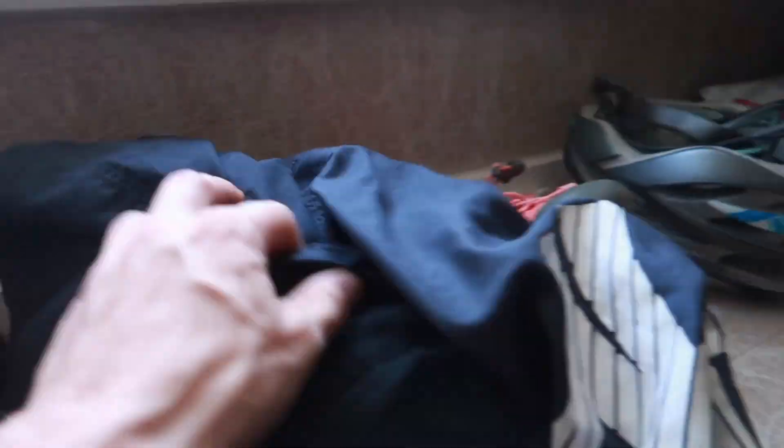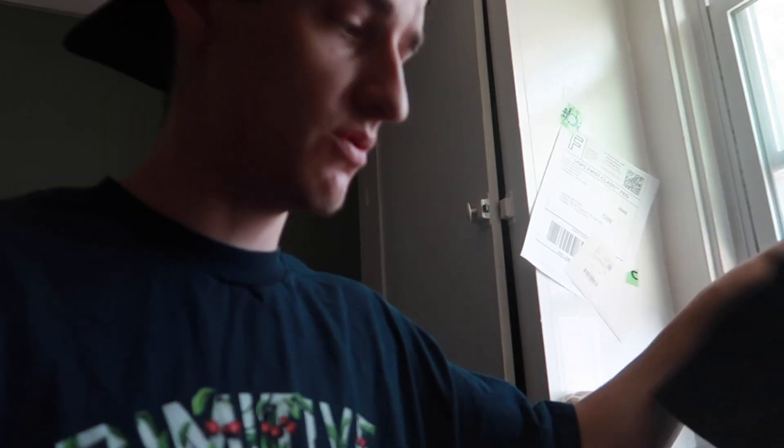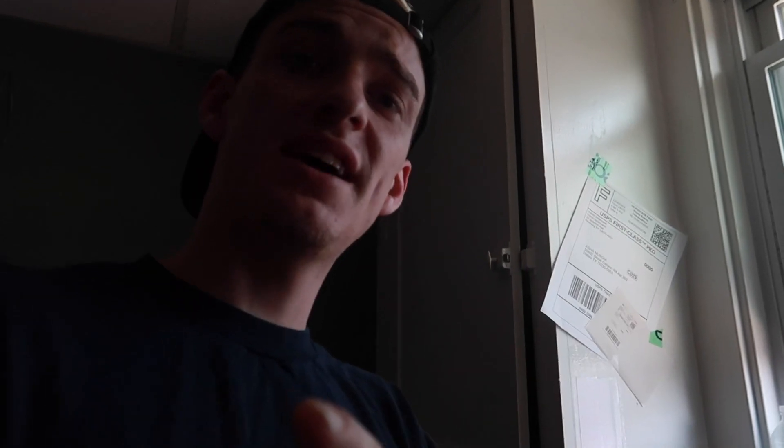We got all of these sales. We actually just did a 'what sold' video yesterday with all of these sales in them, so if you want to check out more in detail how much we actually sold all this stuff for that Christina and I are going to be shipping out and packing up, then you can check that out. I'll put it on screen. Christina just ran off to do something.